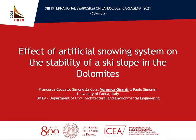Good morning everyone. I'm Veronica Girardi, a PhD candidate from the University of Padua, and today I'm going to present you a numerical study based on the use of the material point method. The methodology has been used to understand the effect of an artificial snowing system on the stability of a ski slope in the Dolomites.